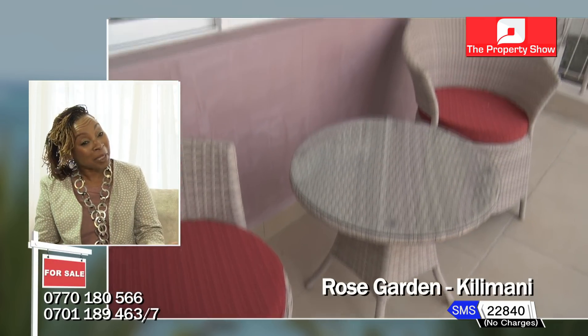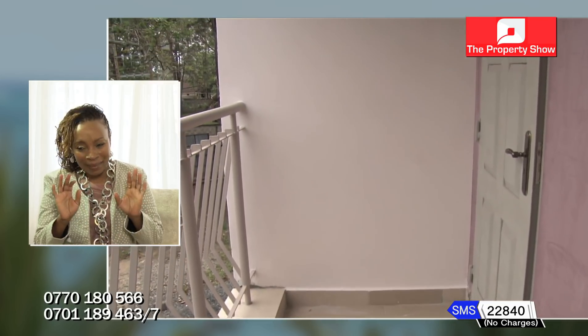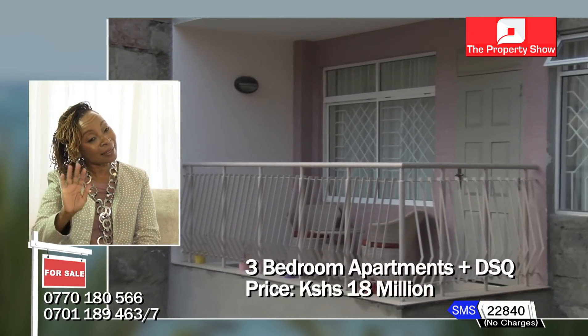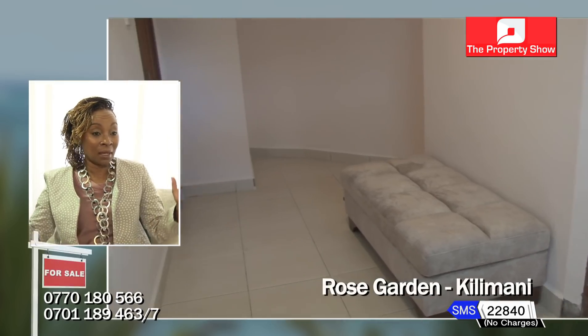We have three balconies — an entertainment space off the living room, a private balcony off the master bedroom so you can get home from work and have your cup of tea or glass of wine quietly as you look at the roses. And then there's a back veranda for your gas cylinder, your rubbish, your laundry, your washing machine — tucked away so nobody has to see your stuff. All of the apartments have their own DSQ, which you can use however you want.